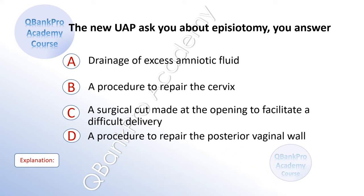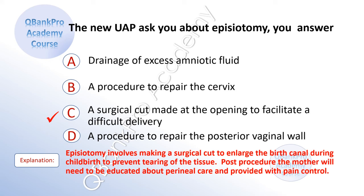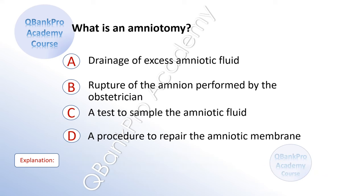The new UAP asks you about episiotomy. You answer: A. Drainage of excess amniotic fluid. B. A procedure to repair the cervix. C. A surgical cut made at the opening to facilitate a difficult delivery. D. A procedure to repair the posterior vaginal wall. The correct answer is C. A surgical cut made at the opening to facilitate a difficult delivery. Explanation: Episiotomy involves making a surgical cut to enlarge the birth canal during childbirth to prevent tearing of the tissue. Post-procedure, the mother will need to be educated about perineal care and provided with pain control.